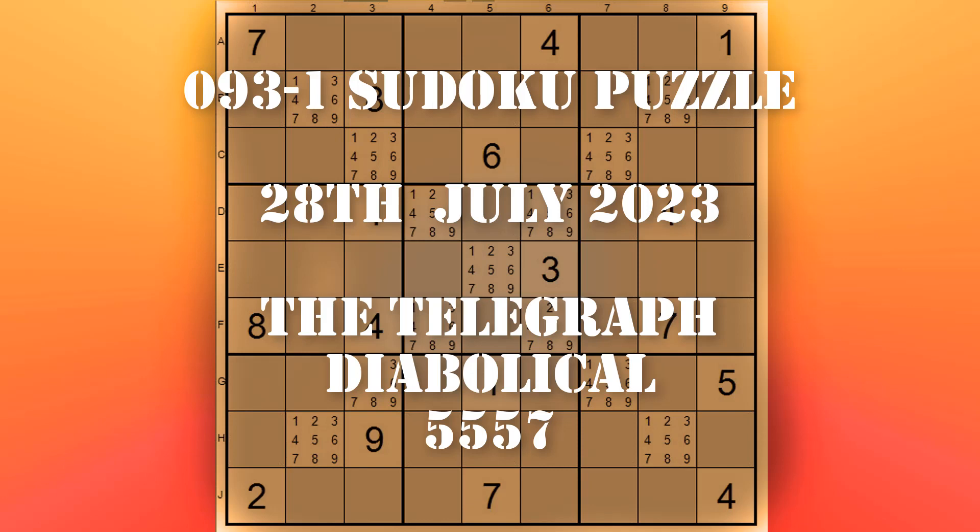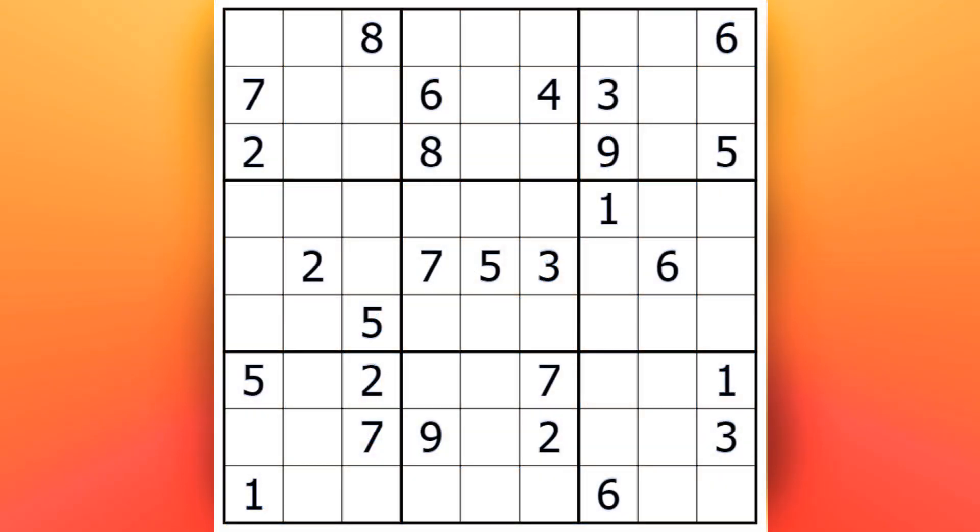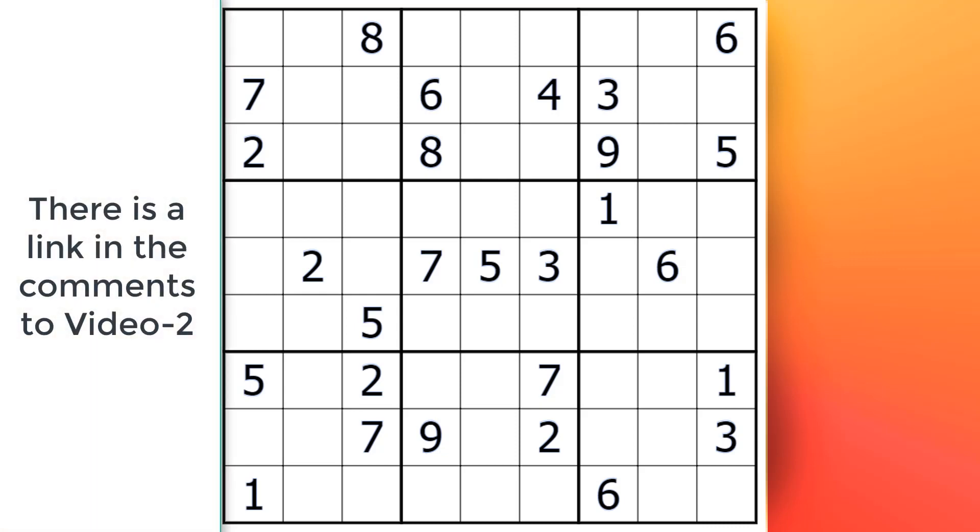Well hello and welcome to the sudoku channel, this is Oliver coming to you from by the sea here in Ireland, over in Europe. We're going back through the archives of the Telegraph newspaper and pulling out puzzle number 5557 from the 16th of July 2021, and it is termed as a diabolical sudoku. As always we do it in two parts: part one we use basic solving techniques, and if we can't manage it we go on to the more advanced ones in video two. If you want to play along or try it yourself, zip to the end to see how far I got, and be sure to put comments down below explaining how you solved it.